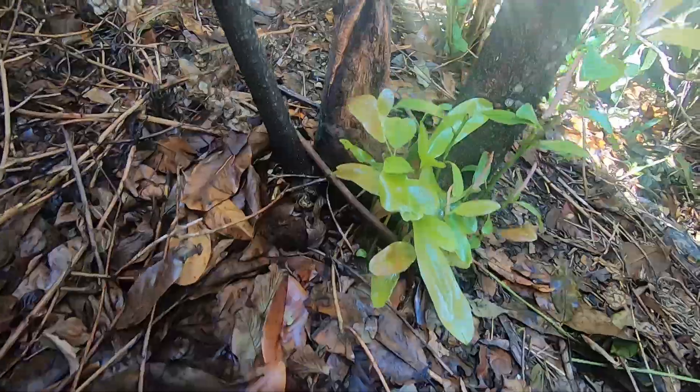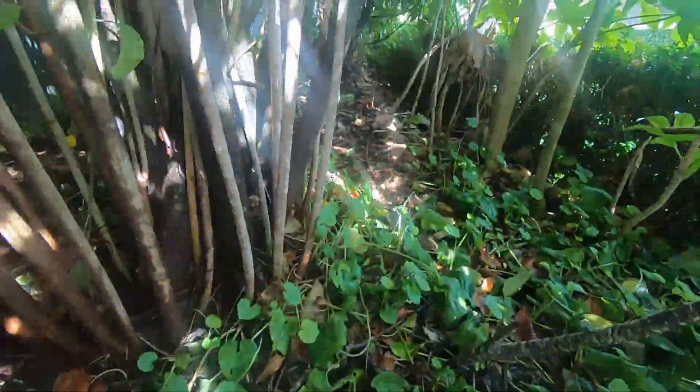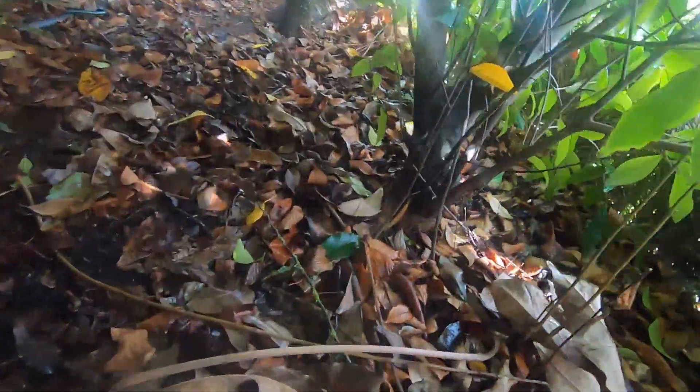Pretty wild and rugged in here — I hope this is all going to be worth it. Man, it's wild in here. Oh, I can see a clearing!